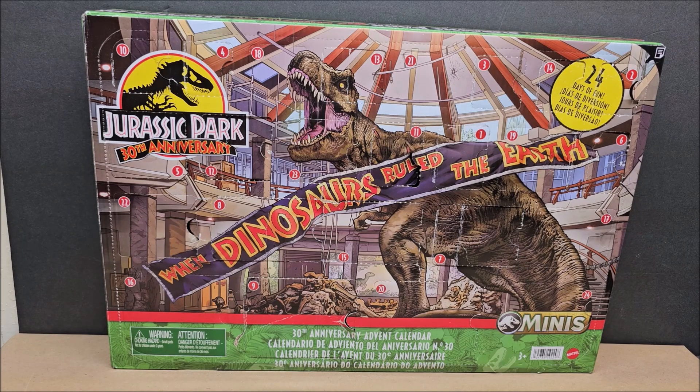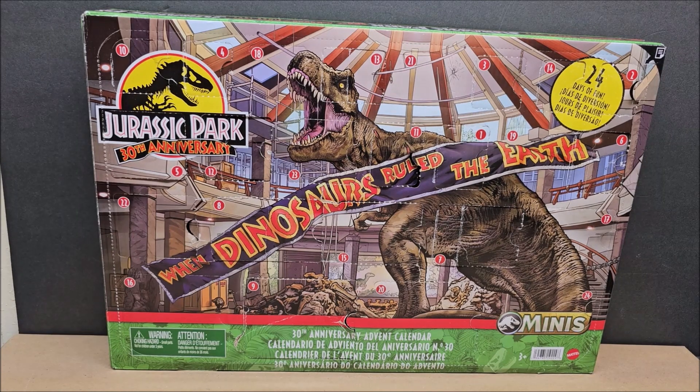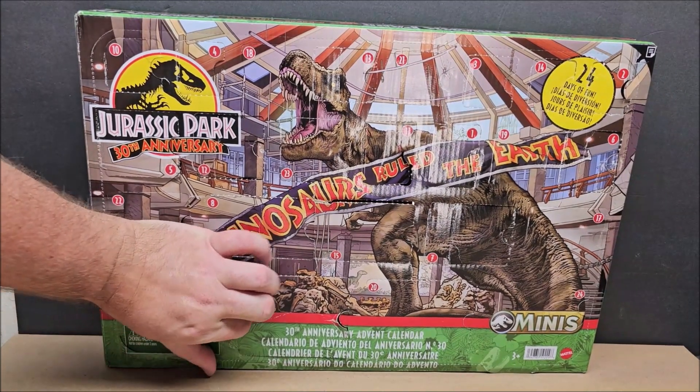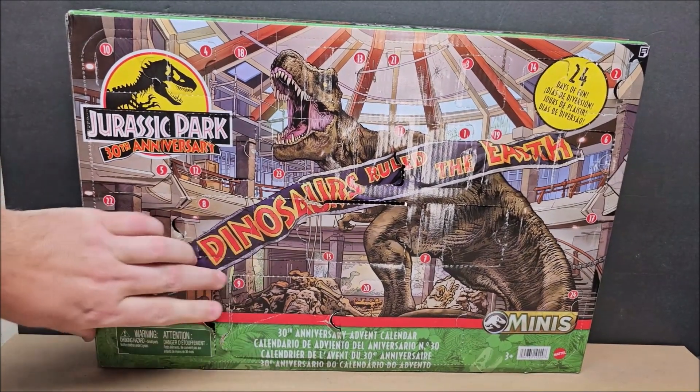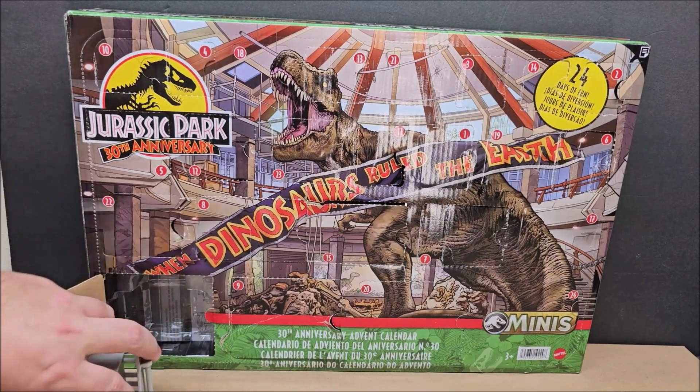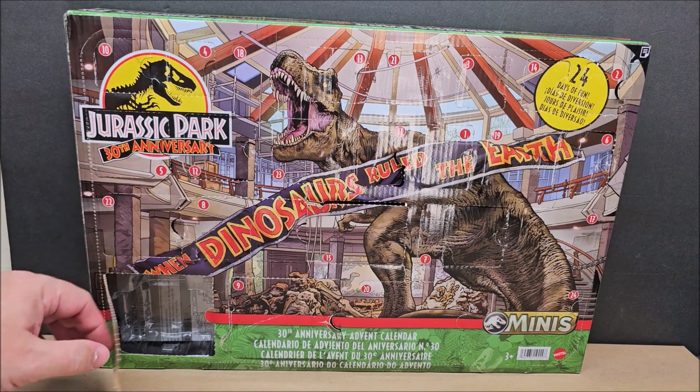I really like the fencing, and yesterday's was a fantastic pool — you got to see that. So for today we're on Day 16. There are also instructions in the back.